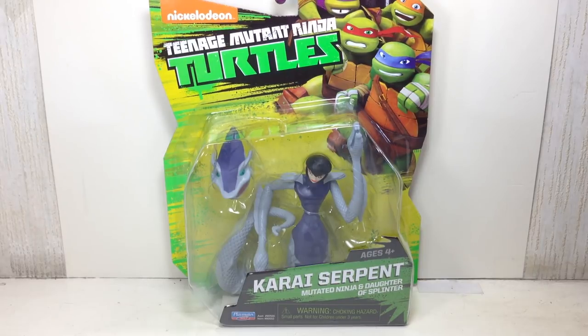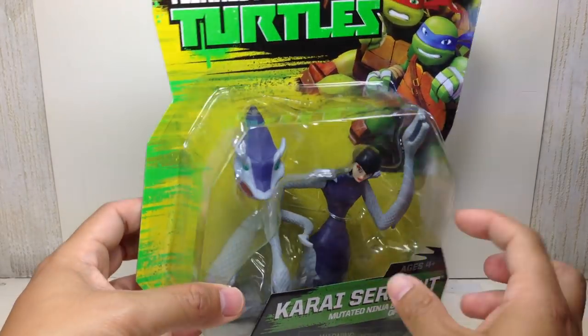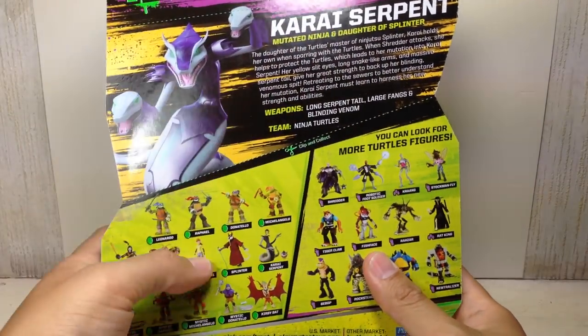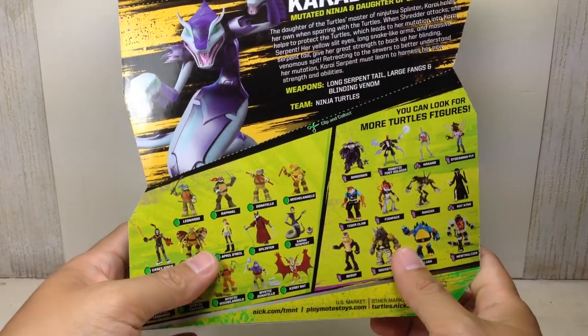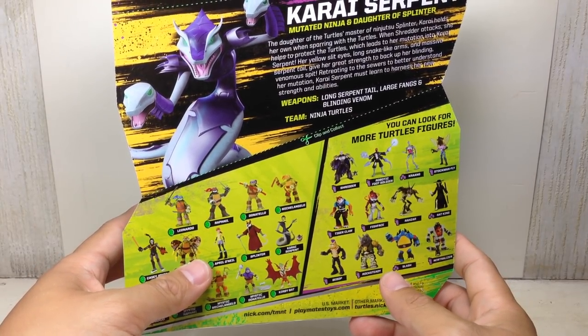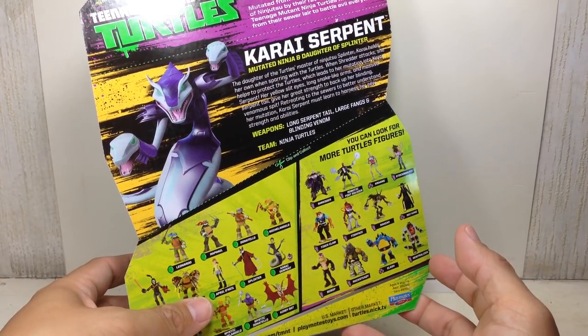This is the Nickelodeon Teenage Mutant Ninja Turtles Karai Serpent by Playmates. Today is April 21st, and this figure, along with the other figures in this wave, have just started appearing at local retail stores like Toys R Us and Toy Kingdom here in Manila.